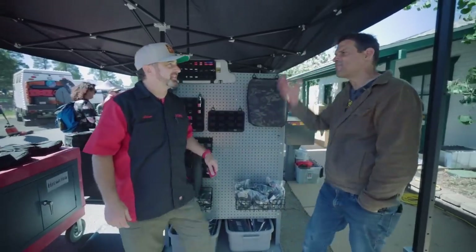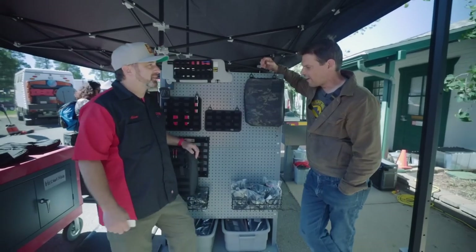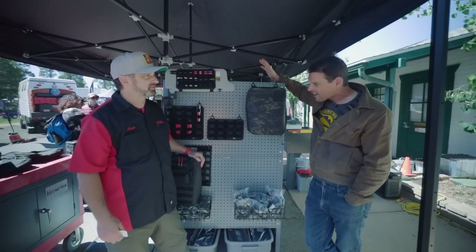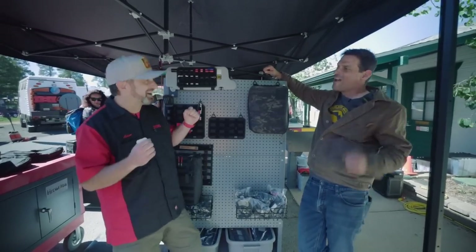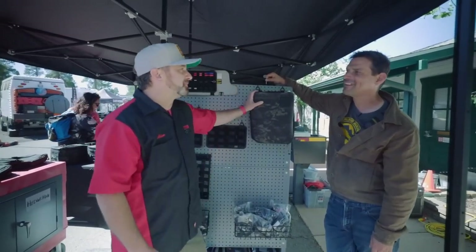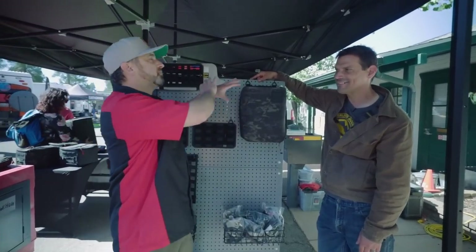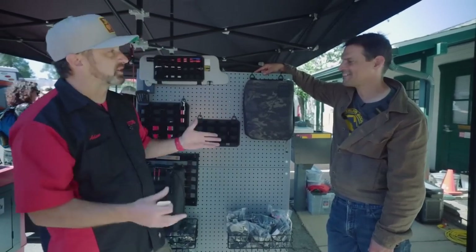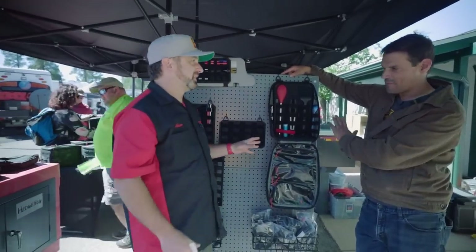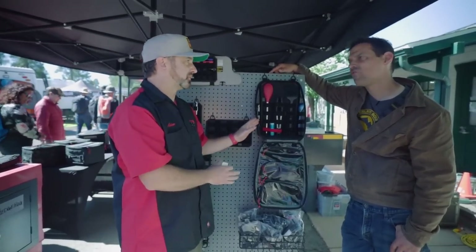Hey, guys. I'm here with Adam from Step 22. We've known each other for a long time — super fans of your gear. You've got some great stuff that's in stock. What are we looking at today? This is the Chameleon Carryall. We showed this last year but didn't have it available in stock — now it's actually available to buy. A lot of people will use it as a camp kitchen, but we didn't put 'kitchen' in the name because we didn't want people to think that's all it's good for. It's super modular.